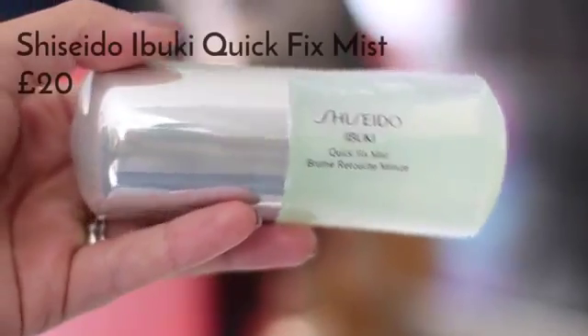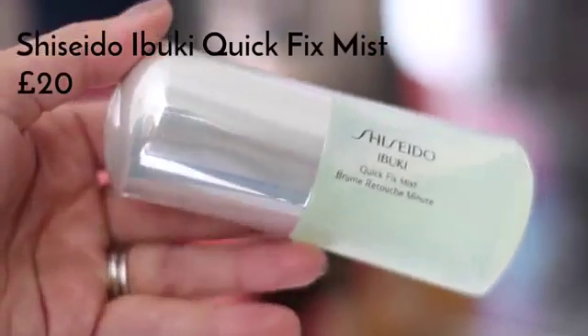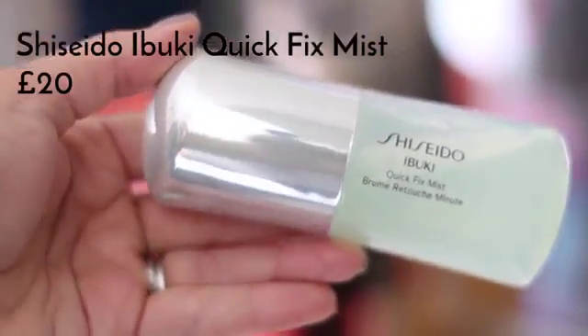In between applying my face makeup and moving on to my eyes, I'm going to spray on a little bit of the Shiseido Ibuki Quick Fix Mist. I really like this when travelling as well — it works really well to set your makeup and keep everything fresh. I'm not going to powder for the daytime because the Synchro Skin foundation stays quite matte and doesn't get too oily throughout the day.